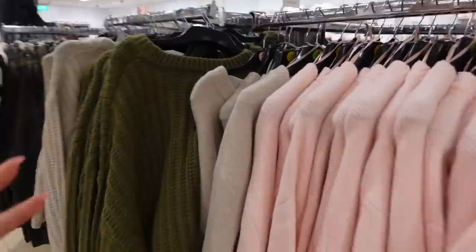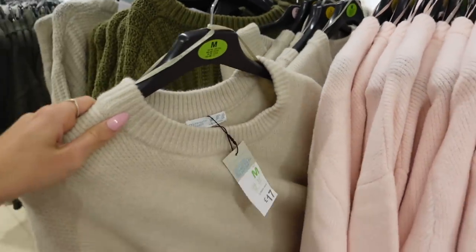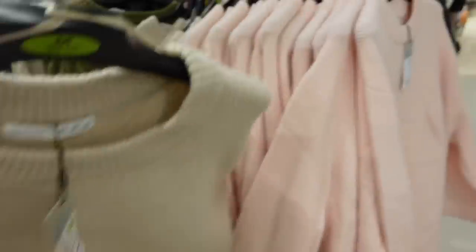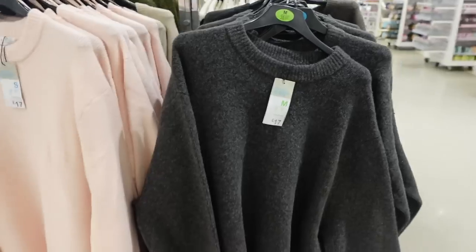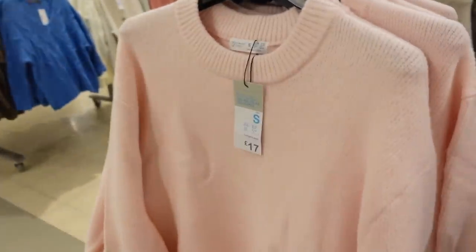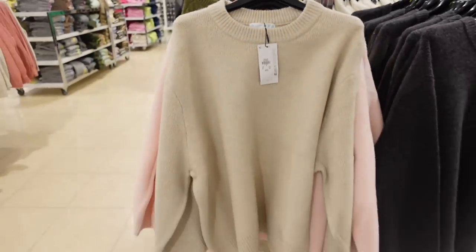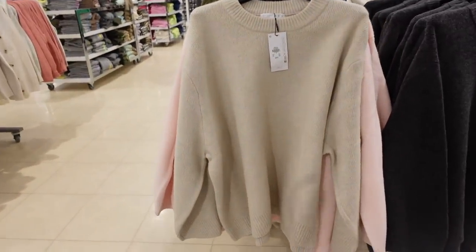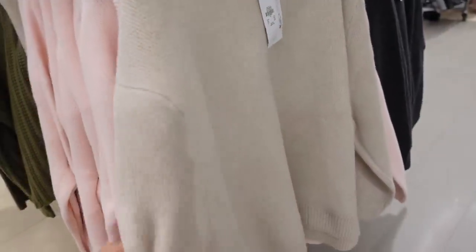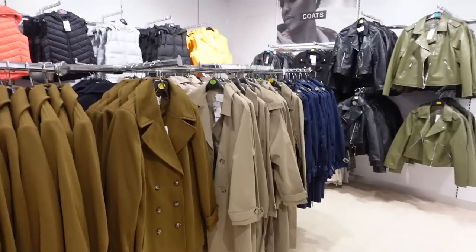More jumpers — and they have the one I want! This beige one I saw Mia wearing on TikTok and I was desperate for. I'm so glad they've got it. They also have it in dark gray, which I already bought, but they didn't have the beige out at the time. It's £17 and also contains wool. Look at how cute that is — it's so boxy and thick, it looks like Zara but it's Primark. That is definitely coming home with me.